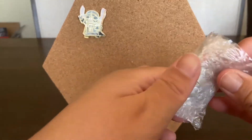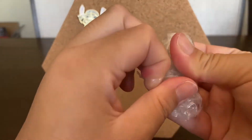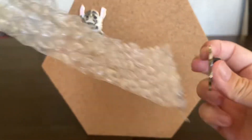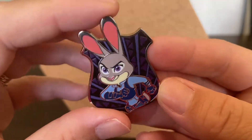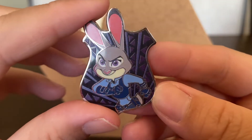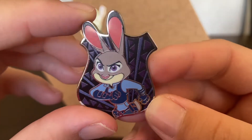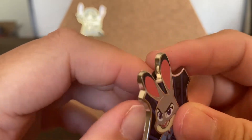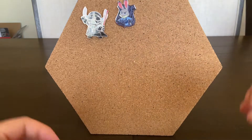Alright, so let's open this one. This looks like it's my Judy Hopps shield. Yes, it is! Oh my gosh, she looks so cute. I'm so happy to finally have her. I still need Nick — hopefully I can trade for him. Really excited to have Judy, and I just need Nick. After that, I'm done with these.